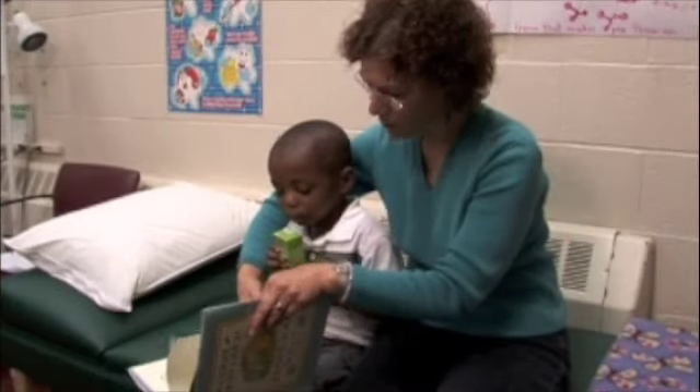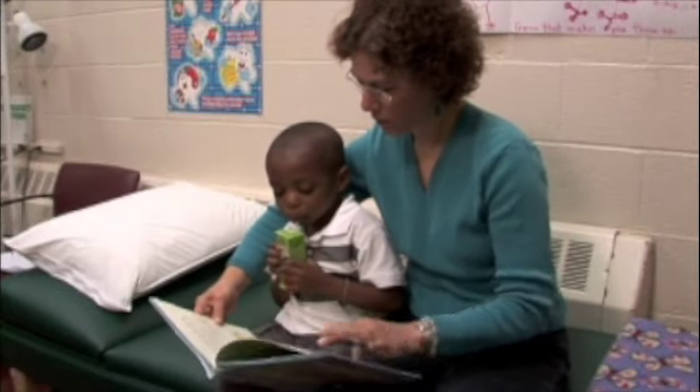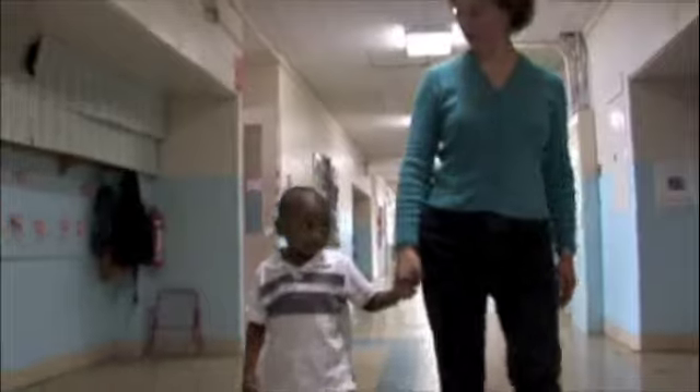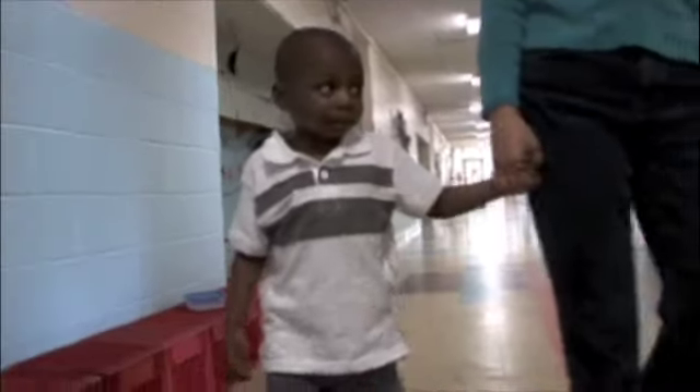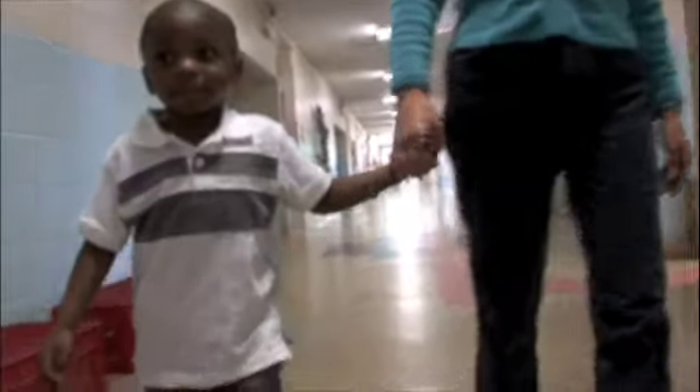True is a student at a preschool in Framingham, and his mother has worked intimately with his team at school. They had several meetings before True even started school to write a health care plan, and to have Deborah, his mom, teach the teacher and teacher's assistant in the classroom about Mito and about True. So his health care plan is really individualized and tailored for him.